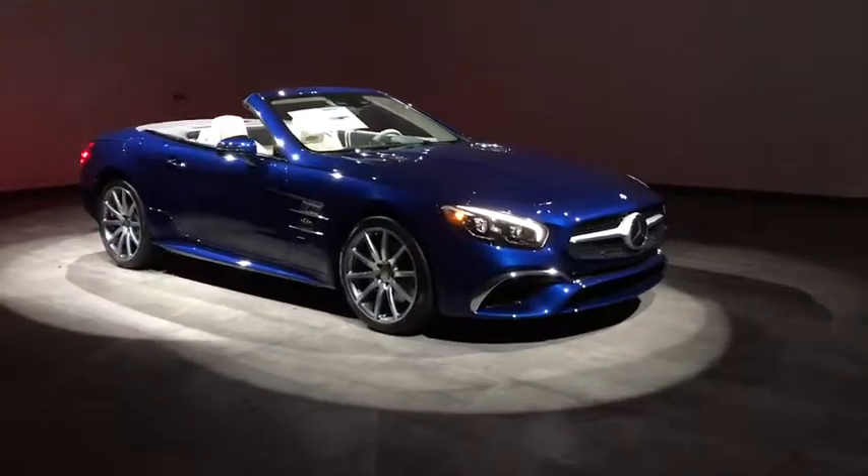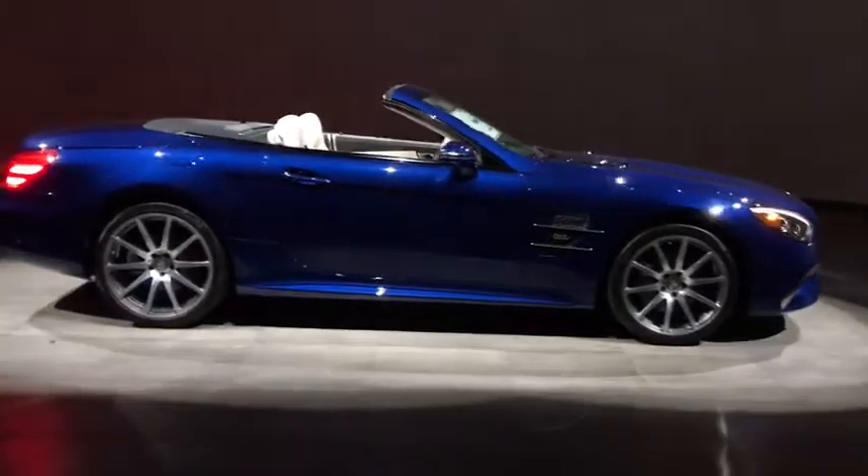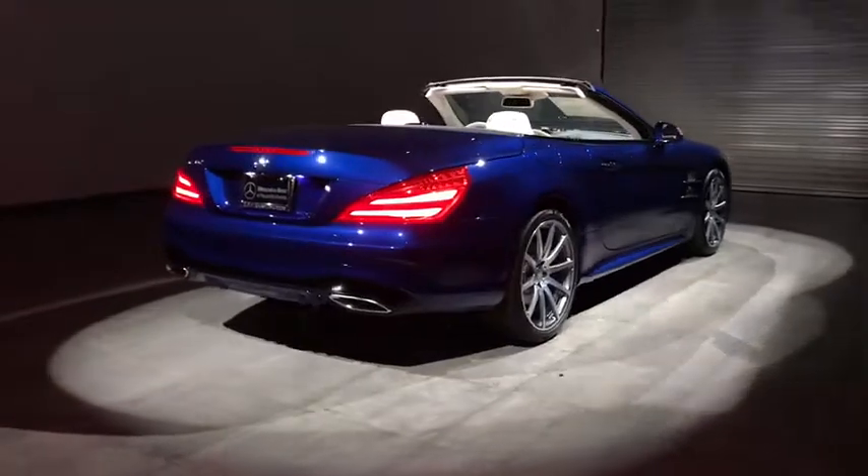The 2017 Mercedes SL. The Mercedes-Benz SL blends sportiness and luxury with a strong, responsive engine and agile handling. Here are some of this vehicle's great options.